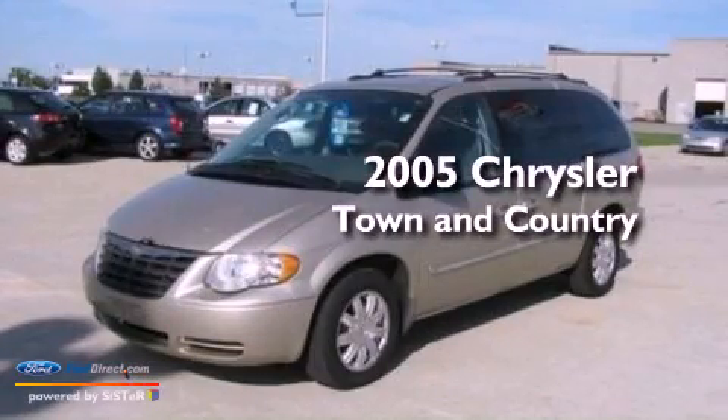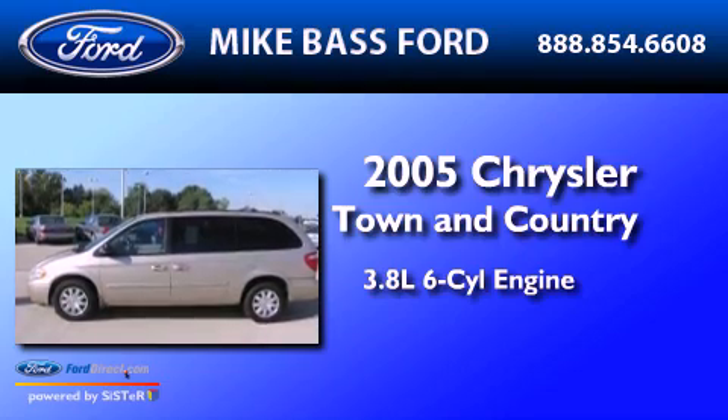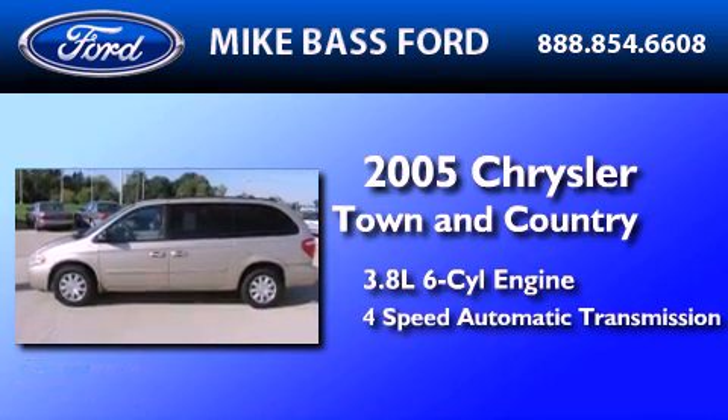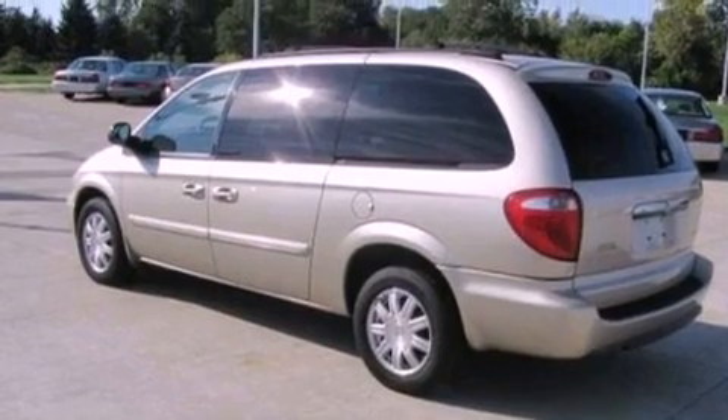This is a 2005 Chrysler Town & Country. It has a 3.8-liter six-cylinder engine and a four-speed automatic transmission. Features include a low-tire pressure indicator, a power driver's seat, and a power rear liftgate.